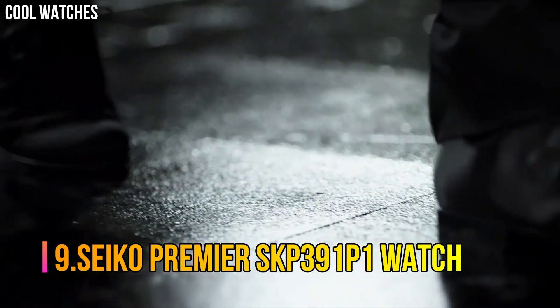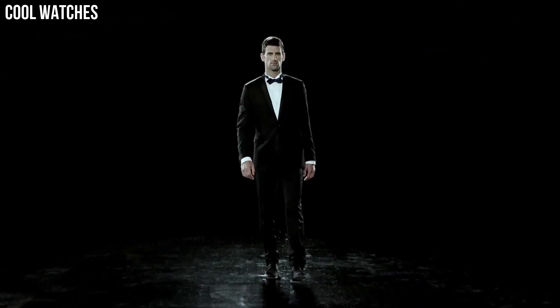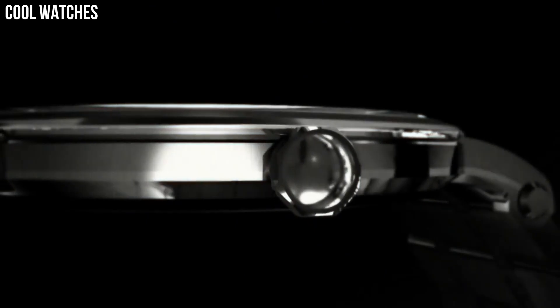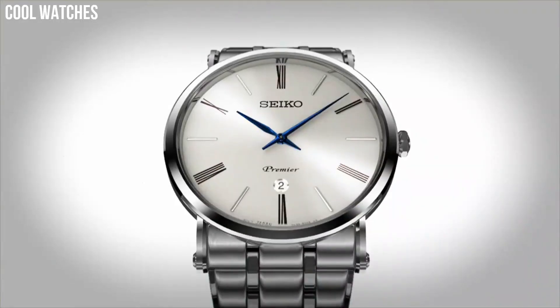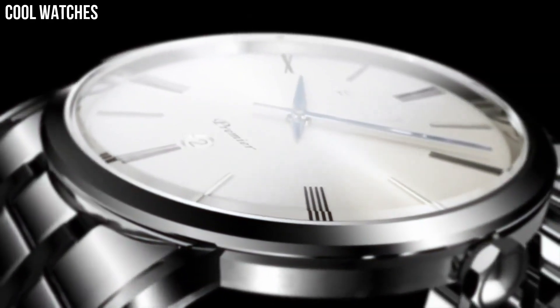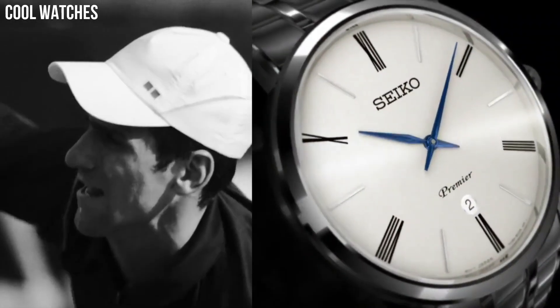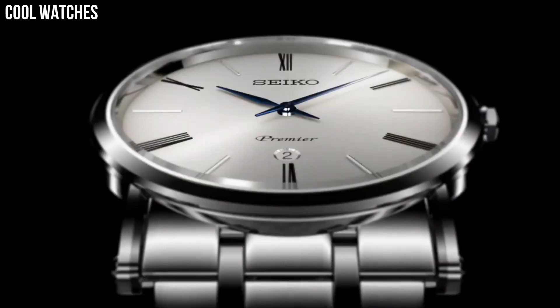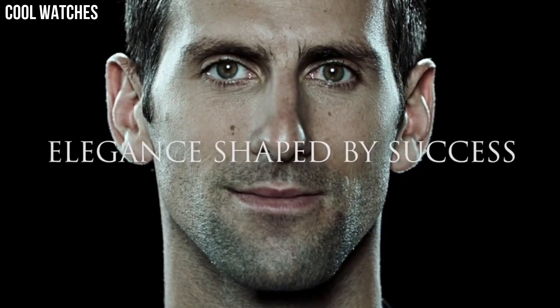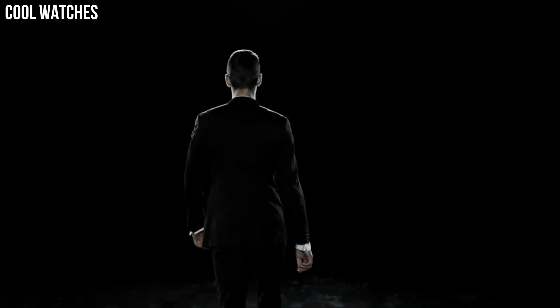Number 9: Seiko Premier SKP391P1. Stainless steel case with a stainless steel bracelet and fixed stainless steel bezel. Silver dial with blue hands and alternating Roman numeral and index hour markers. Analog display. Date display above the 6 o'clock position. Seiko caliber 7N39 quartz movement. Scratch-resistant sapphire crystal. Pull-push crown. Solid case back. Round case shape, 40.7mm diameter, 6.3mm thickness. Band width 23mm. Fold-over clasp. Water resistant at 30m.